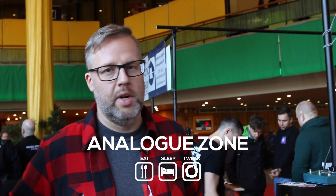Hello, we are Chaos Devices from Poland and we want to show you our new modules.